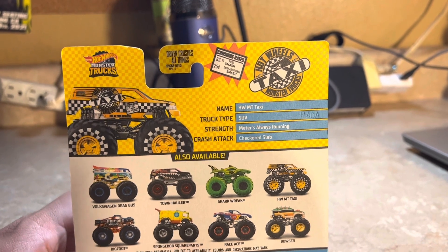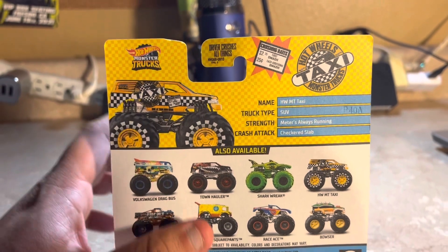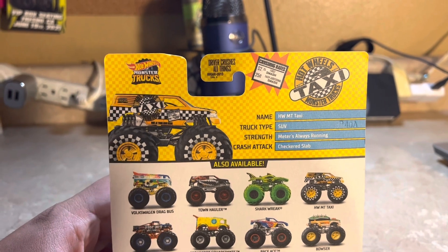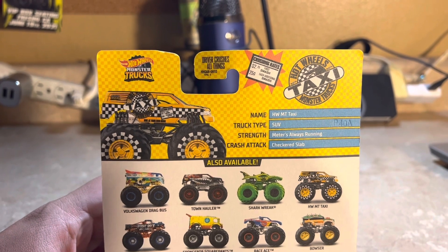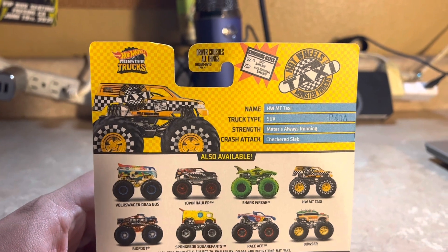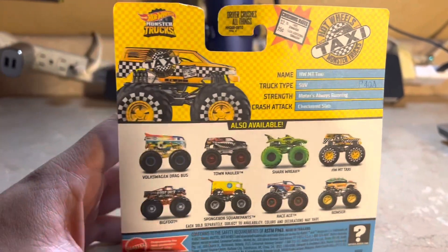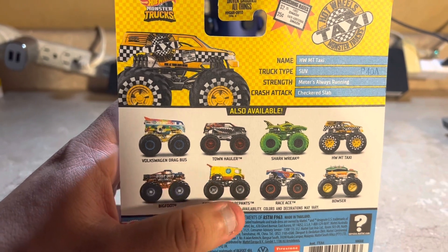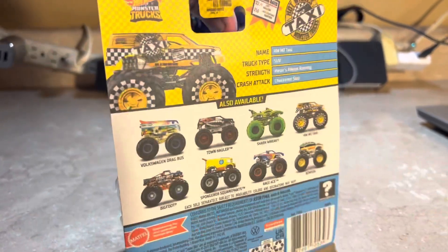On the back it says: name — Hot Wheels Monster Truck Taxi; truck type — SUV; strength — Matters Matter; always running; crash attack — Checkered Slab. Also listed on the back are other trucks in the lineup: Volkswagen Drag Bus, Town Hauler, Shark Week, Toxic, Bigfoot, SpongeBob SquarePants Racing, and Bowser.